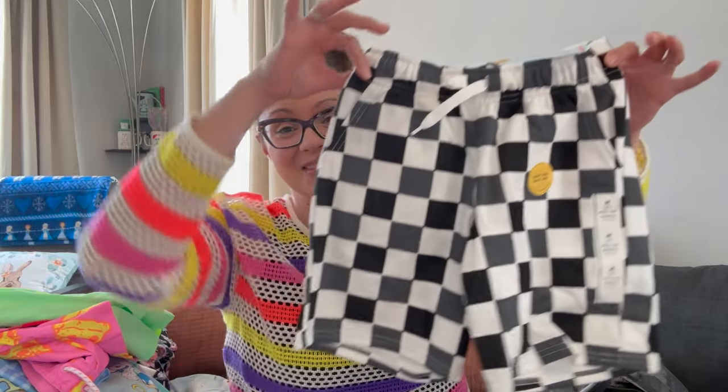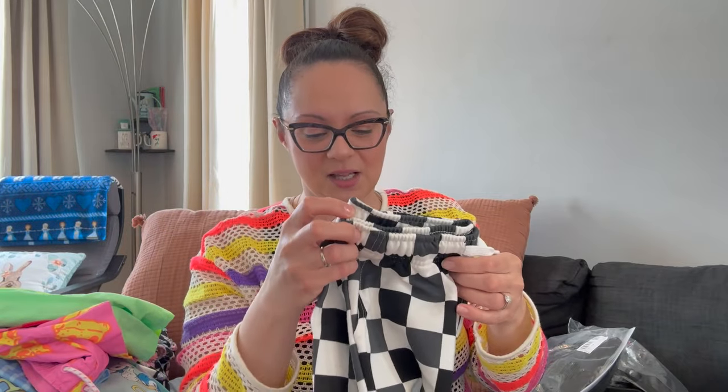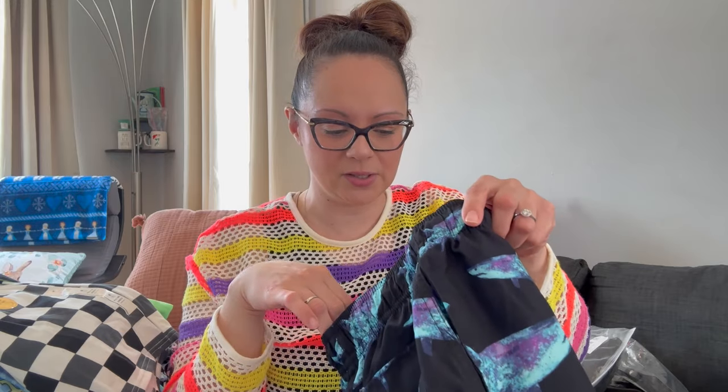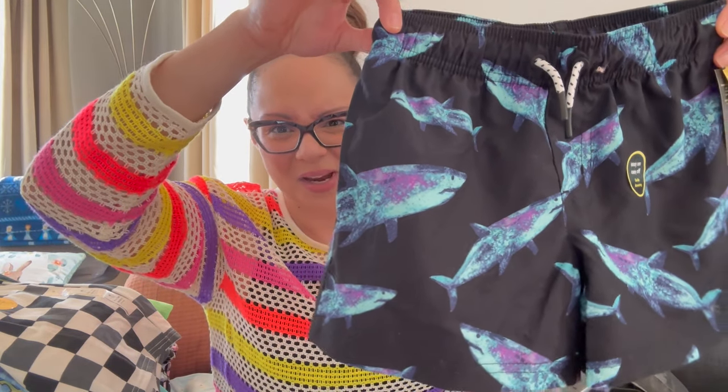A few more shorts by Cat & Jack — I love the checkers, they remind me of Vans. Very funky and cute; he has tons of shorts from last year so these will be great additions. Got these in a medium to use next year too — retail $8, with the deal about $6. Then I picked up these shark shorts — he's really into sharks. These are by Art Class with an almost basketball-short liner, more comfortable than the weird netting. They have realistic-looking sharks, almost like x-ray sharks. Art Class, $16, wait for the swim deal.